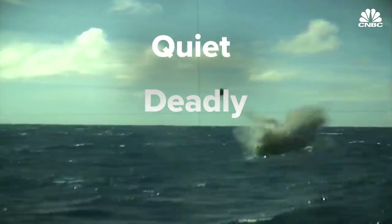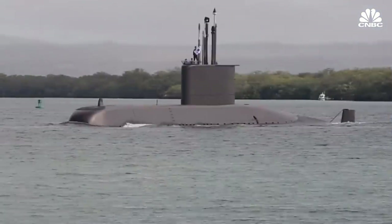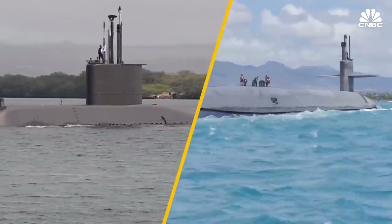Submarines are quiet, deadly and expensive. They come in two main types: diesel-powered conventional submarines and submarines that run on nuclear power.